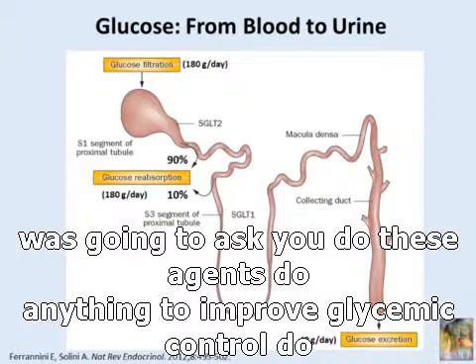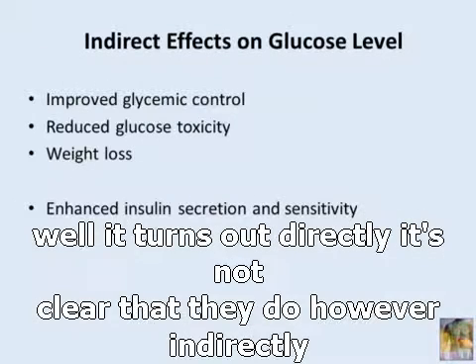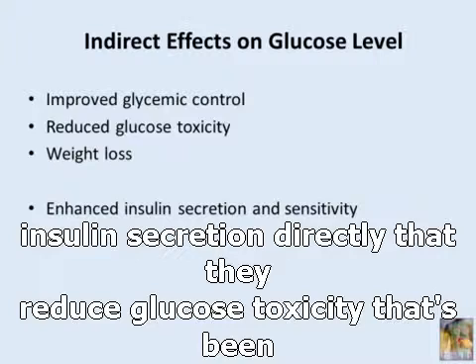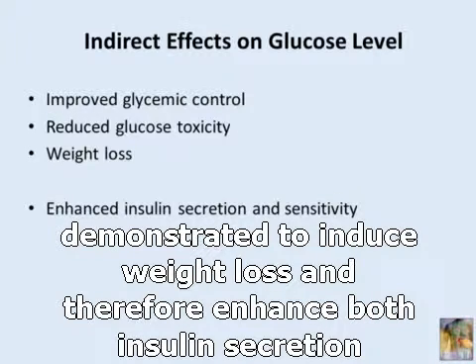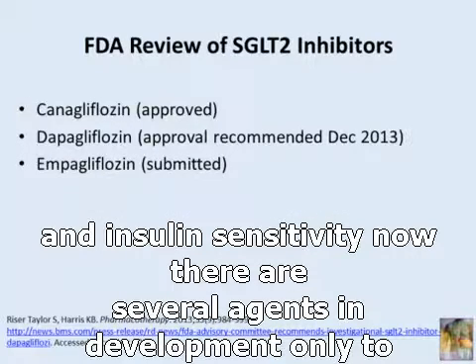Do these agents do anything else to improve glycemic control? Do they affect beta cell function or insulin sensitivity? Directly, it's not clear that they do. However, indirectly, because they improve glycemic control without enhancing insulin secretion directly, they reduce glucose toxicity — and that has been demonstrated. They also induce weight loss and therefore enhance both insulin secretion and insulin sensitivity. There are several agents in development.